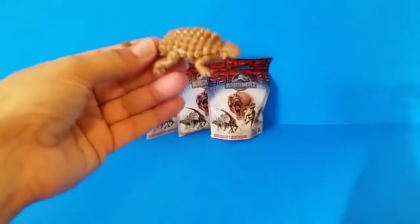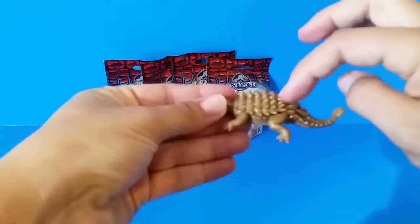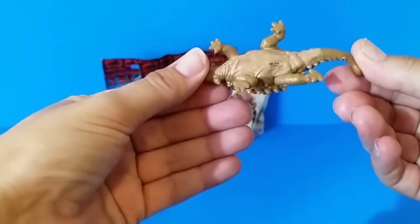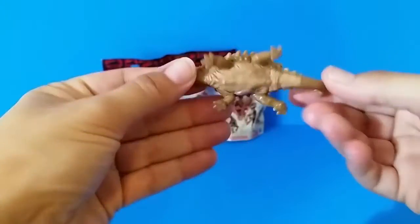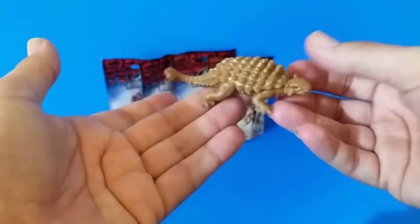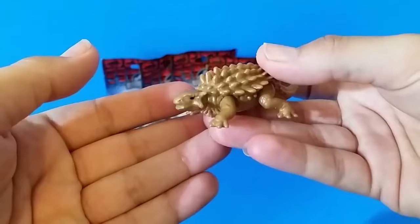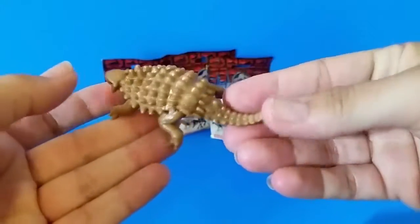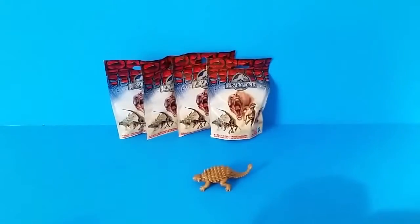Oh, I'm so excited! Wow! Look, he's like this spiky, lizard-y looking thing. Oh, he's cool! He's got a number underneath, so let's try and figure out who this guy is. He looks mean! He looks like someone you wouldn't want to cross in the jungle, that's for sure. Let's put him down and see if we can figure out who he is.